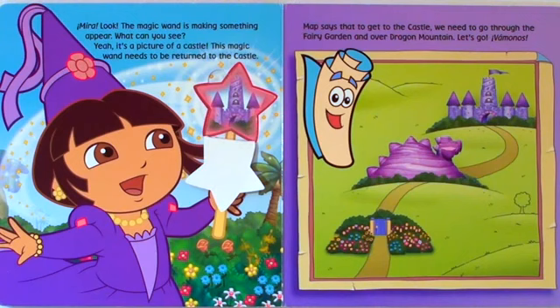Map says that to get to the castle, we need to go through the fairy garden and over Dragon Mountain. Let's go. Vamanos!